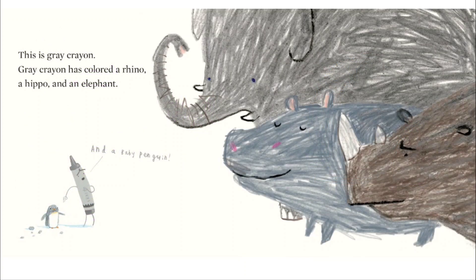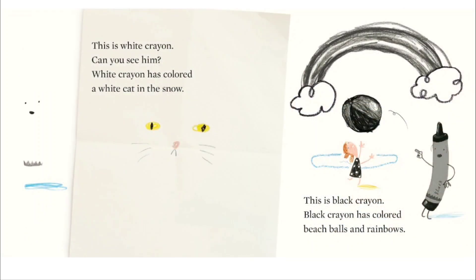Gray crayon has colored a rhino, a hippo, an elephant, and a baby penguin. This is white crayon.